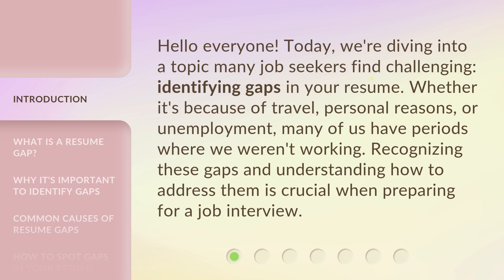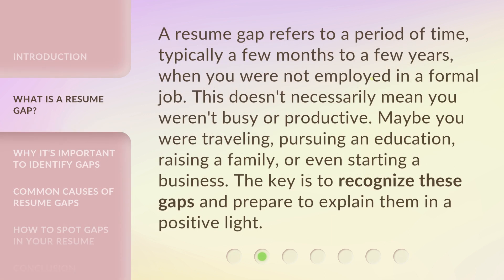Whether it's because of travel, personal reasons, or unemployment, many of us have periods where we weren't working. Recognizing these gaps and understanding how to address them is crucial when preparing for a job interview. A resume gap refers to a period of time, typically a few months to a few years, when you were not employed in a formal job. This doesn't necessarily mean you weren't busy or productive. Maybe you were traveling, pursuing an education, raising a family, or even starting a business. The key is to recognize these gaps and prepare to explain them in a positive light.